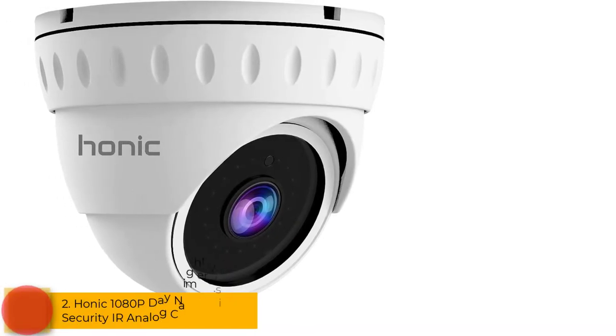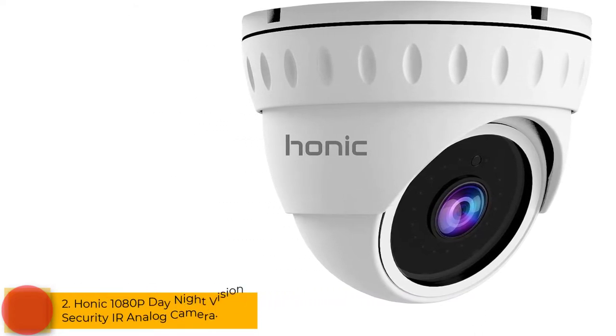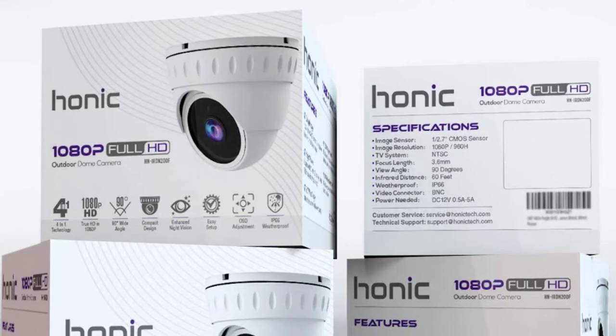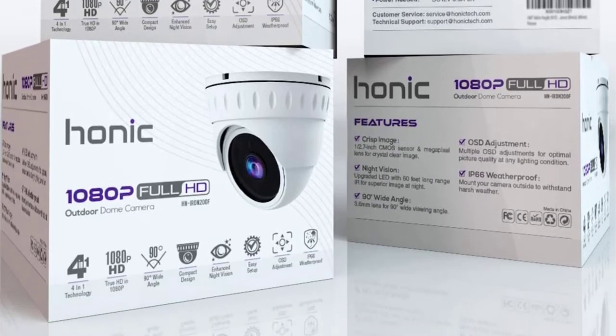At number 2: the HONIC 1080p Day Night Vision Security IR Analog Camera. Key features include 1080p video resolution, IP66 weatherproof casing, and night vision.